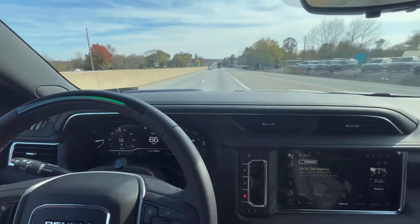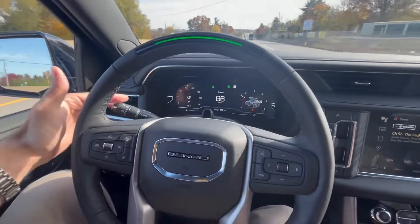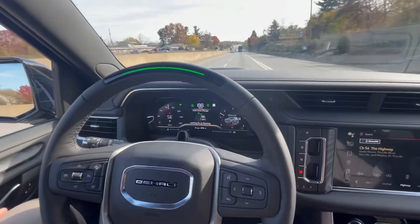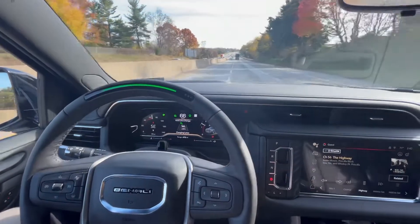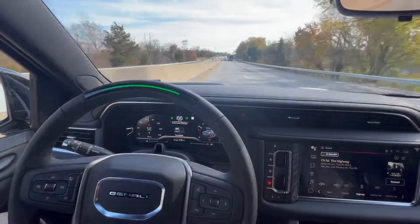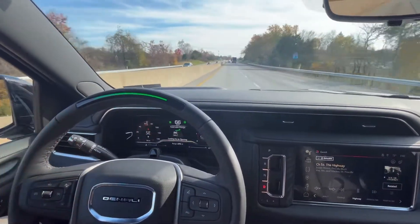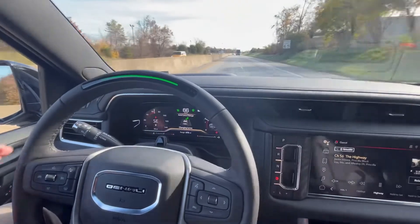So we are cruising at 66, and here's what's cool. If I just engage my left turn signal, it knows I want to move — so it switches the lane. I don't have to touch the steering wheel. Same thing if I want to go back to the right: turn on my right turn signal and it switches lanes again.